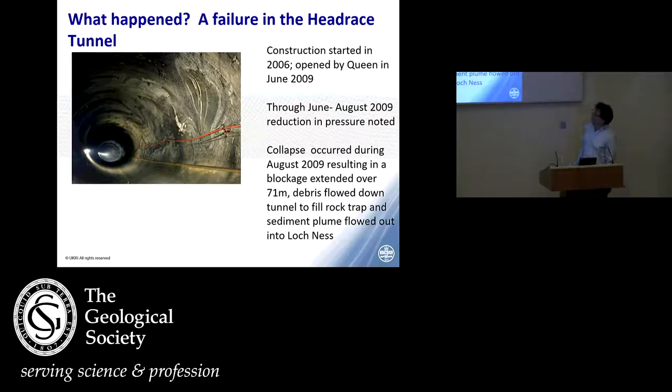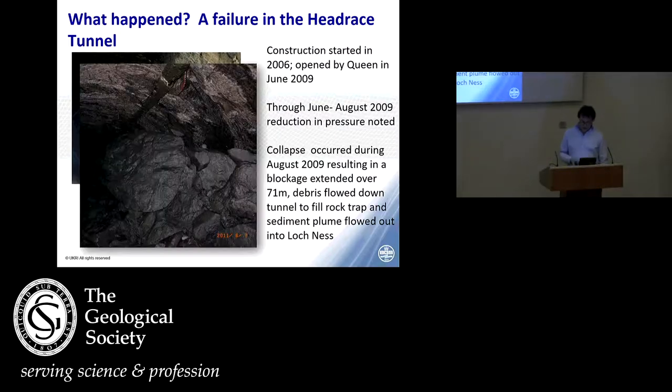Site construction started in 2006, and as an example, the five metre diameter tunnel bored had beautiful exposures of the geology. It was opened by the Queen in 2009, but immediately afterwards over the next two months a reduction in pressure was noticed, which finally resulted in the collapse of the tunnel — extending a blockage over 71 metres. Debris flowed down the tunnel to fill a rock trap in front of the turbine hall, and a sediment plume flowed out into Loch Ness. The rock bolts in the crown of the tunnel were all bent as though they were made of plasticine — it was an incredible force this debris flow created.